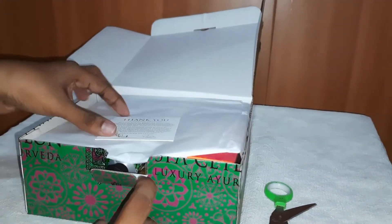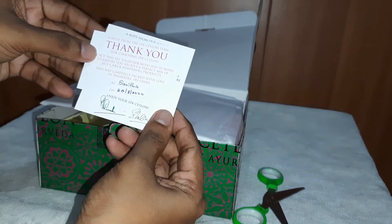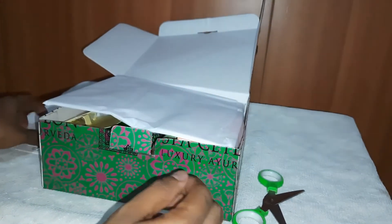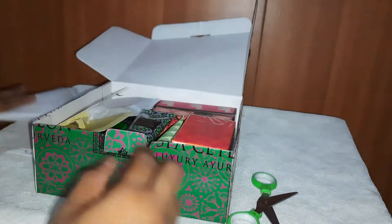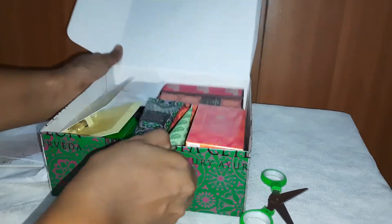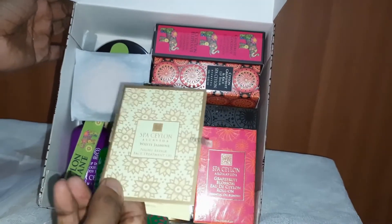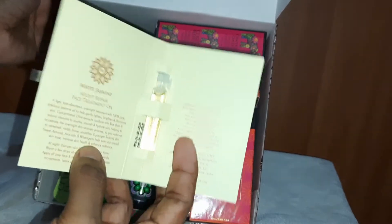Let's open the box. Wow, there are two cards — a thank you card and this one is also a thank you card. There's just a white color wrapping, I'll keep that aside. This is Spa Ceylon White Jasmine Nitropia Face Treatment Oil.